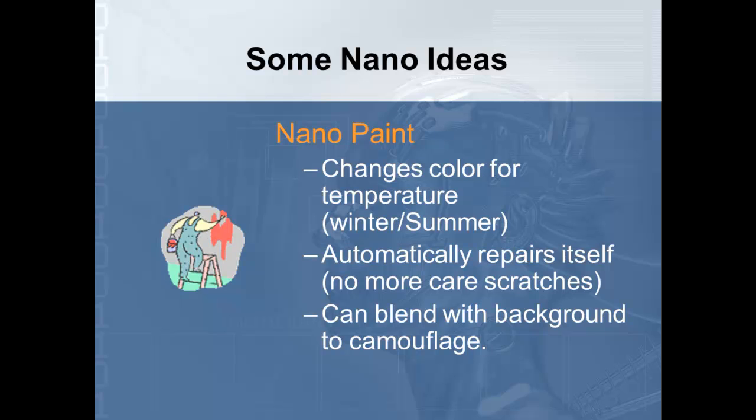The paint would also automatically repair itself. So if a surface gets scratched or dented, it would fix itself — basically, once you paint your house, you're done for the life of the house and would never have to do it again. The military is already experimenting with blending this nanopaint so that it would camouflage soldiers or equipment against the background, and this is already in the works for military purposes.